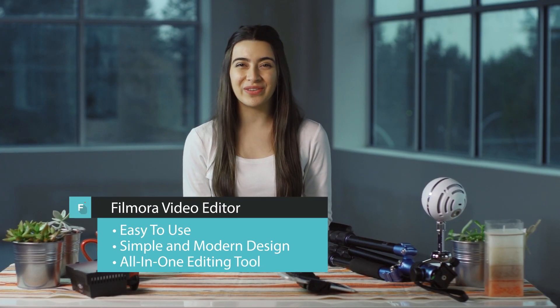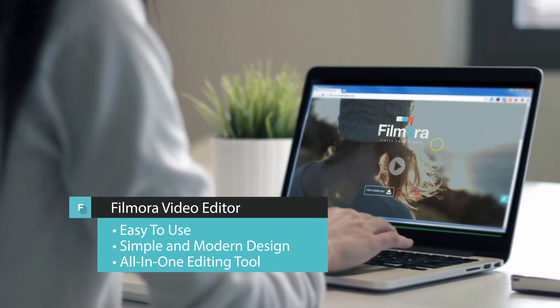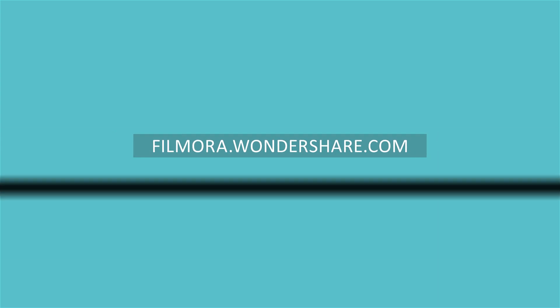It also helps to have a great video editor. I recommend Filmora. You can download Filmora Video Editor at filmora.wondershare.com. Thanks for watching. What kind of equipment do you use for vlogging? Tell me in the comments.